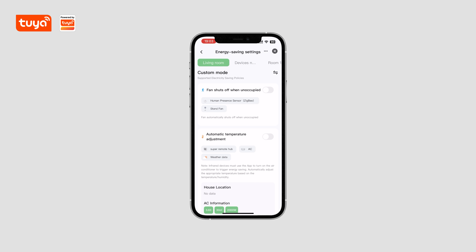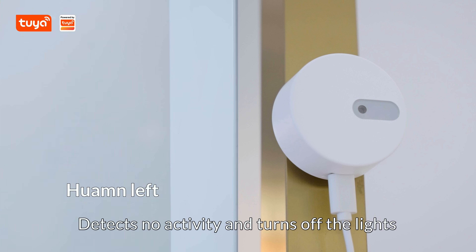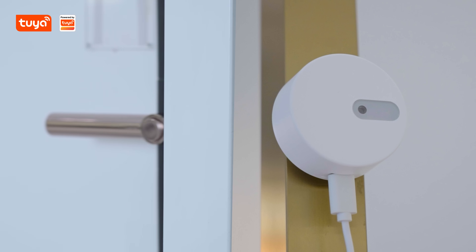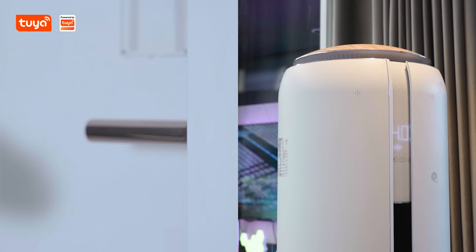Experience the power of AI with just one click. But what happens when no one is at home? Say goodbye to wasted energy. When you return home, the human presence sensor detects your movement and activates the air conditioner.